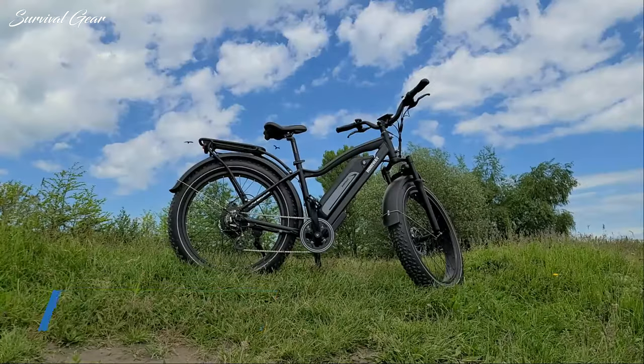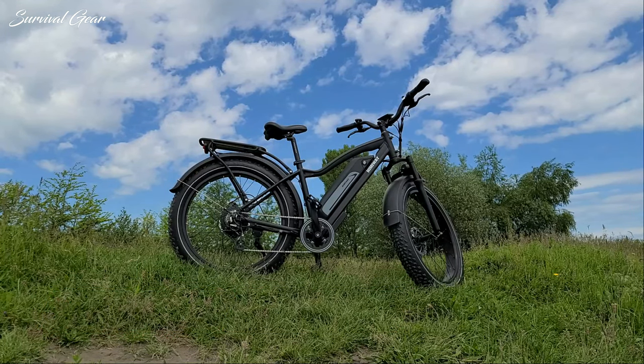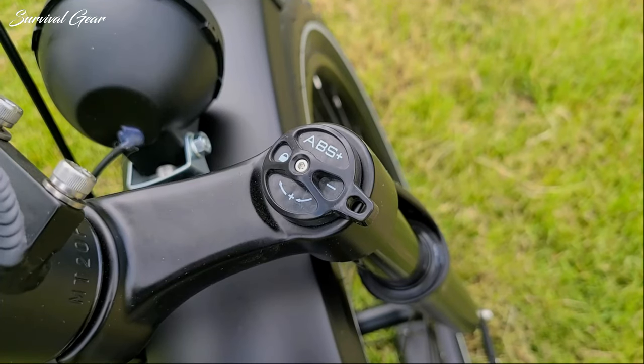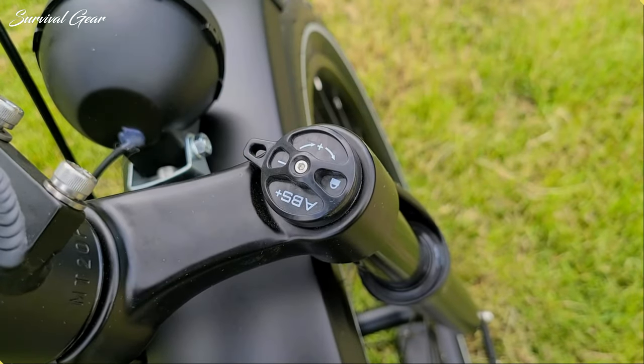The bike has a 160 kg payload capacity, which includes both the rider and the cargo, making it a solid choice for heavier riders who want to burn a few extra calories. The Cruiser also features a suspension fork which soaks up most vibrations, so the ride is very comfortable overall.